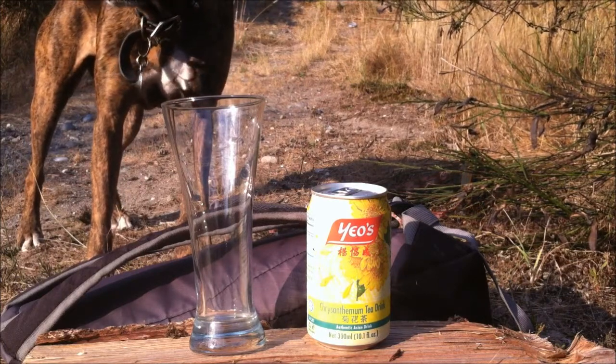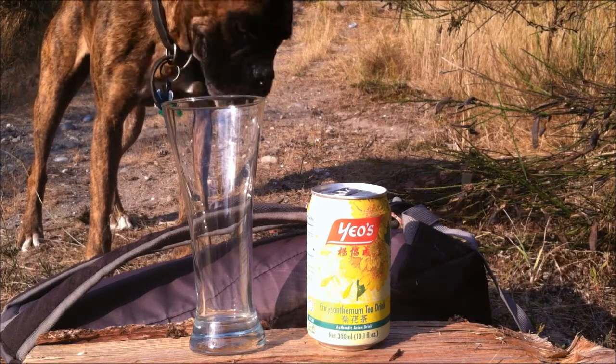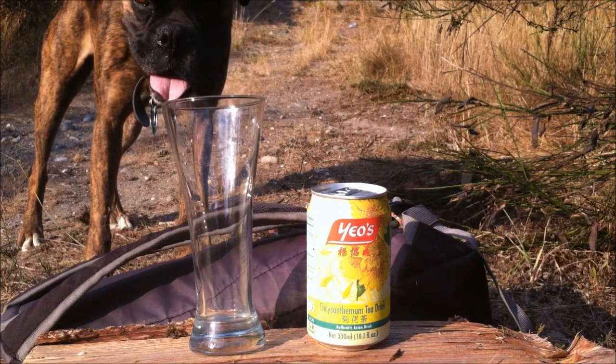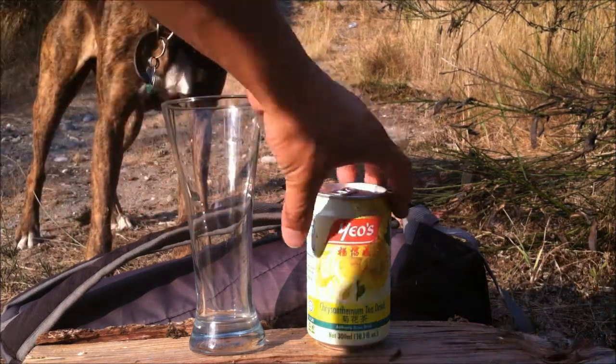I'm pretty sure they sell it everywhere else too. They also come in a six-pack of Hi-C type cardboard containers — about 8.9 ounces, I think. Let's take a closer look at this.